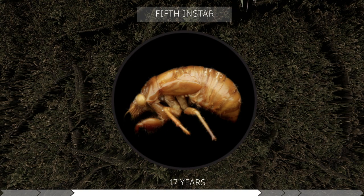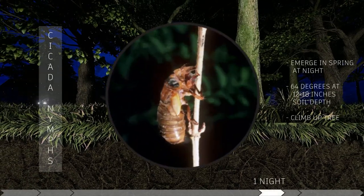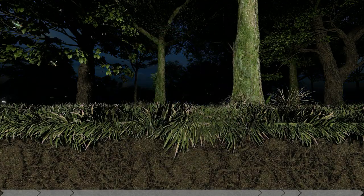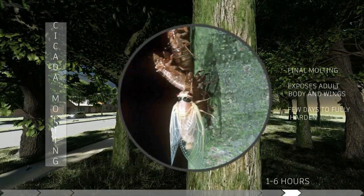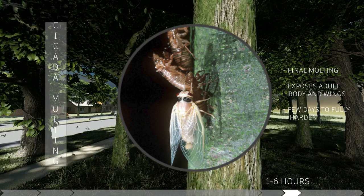During their fifth instar stage, the cicadas will begin to get closer to the surface, nearing about eight inches. The cicadas will emerge in the spring once the temperature reaches 64 degrees Fahrenheit and climb up a nearby tree. After climbing the tree, the cicadas will go through their final molt where their adult body and wings will be exposed. The molting process takes one to six hours, but it takes a few days for their bodies to fully harden.